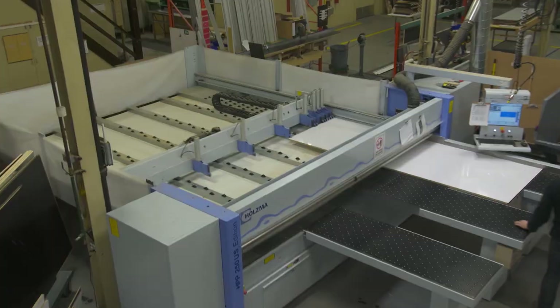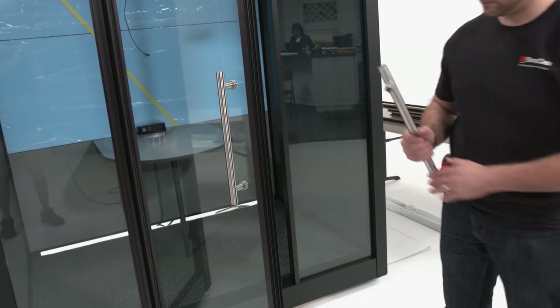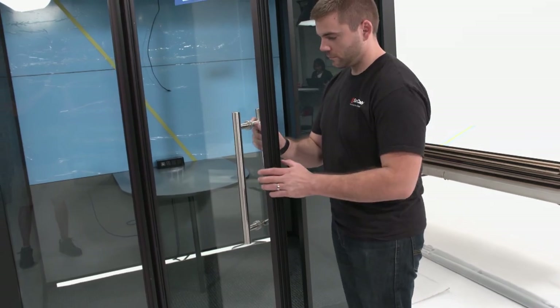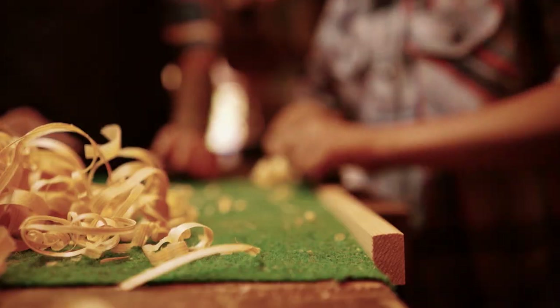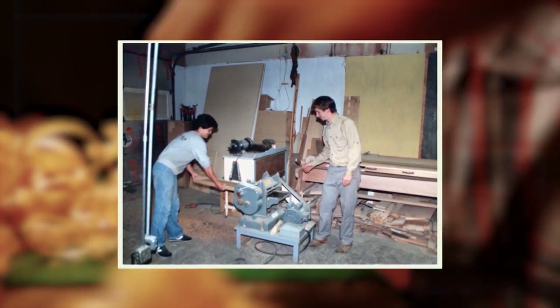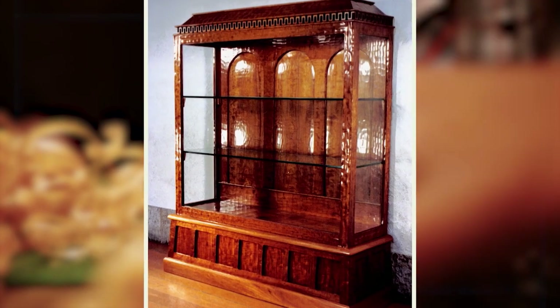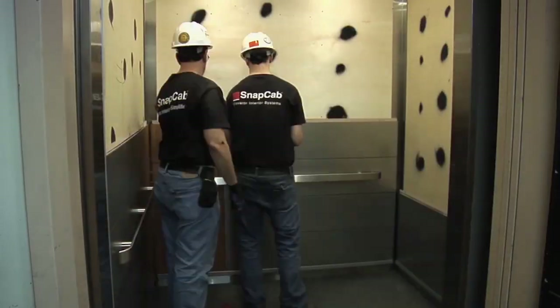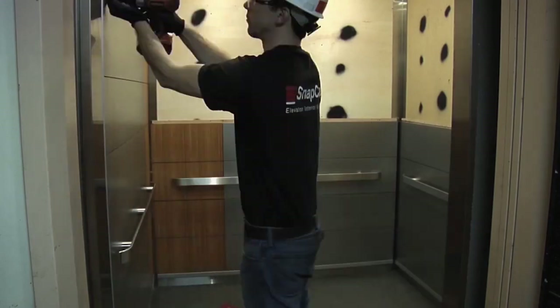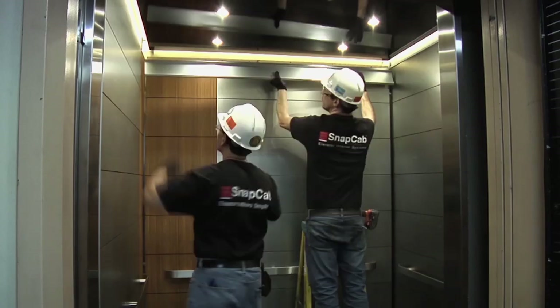As much as the folks at SnapCab pride themselves on innovation, it might be their focus on simplification that sets them apart from the competition. I'm Glenn Bostock, CEO and founder of SnapCab. In 1983, we started a woodworking shop in Bucks County, Pennsylvania. Myself and some college buddies rented a barn and started building custom cabinet work. Pretty soon we outgrew the barn and came up with a systematic way to remodel elevators that reduced installation time for elevator mechanics from four days down to one day.